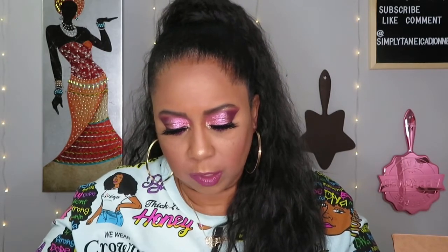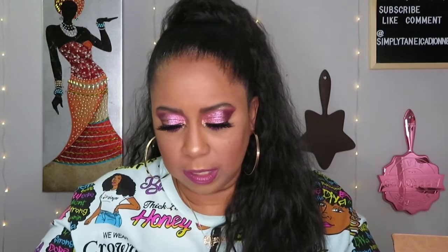Next I see this Beauty Vault item — I think this is a lip liner. Yes, okay, always need these too. Very pretty, very pretty.